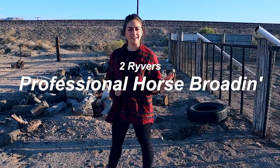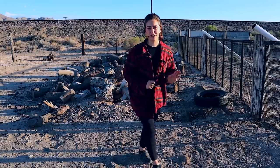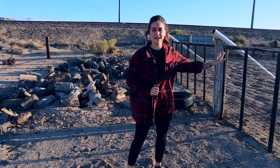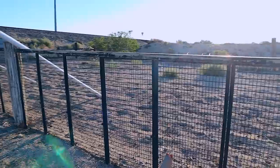Hi, my name's Michelle. This is my Two Rivers horse boarding facility. To start off, I want to do a nice beautiful pan of our boarding facility and everything that our boarding facility has to offer.